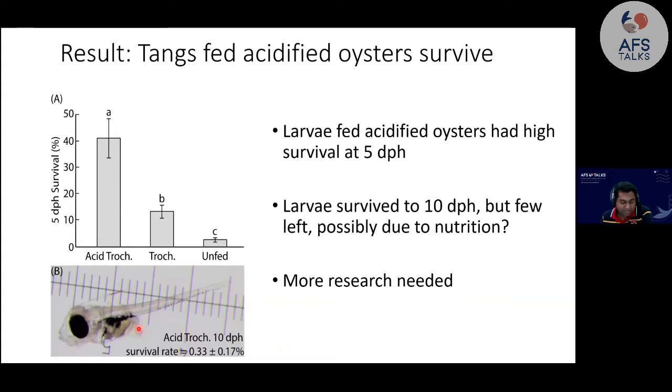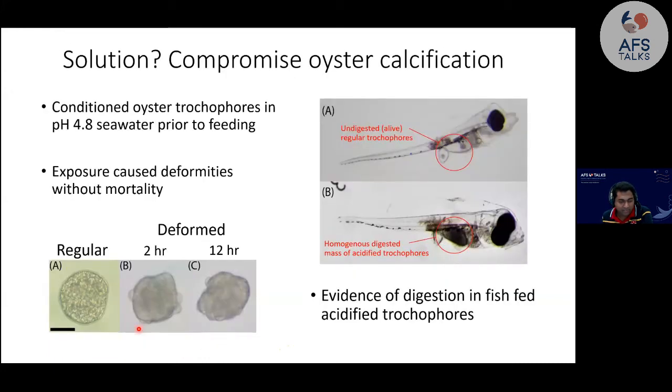One question from Part 1: you treated the oyster larvae trochophores with pH 4.8. Looking at those deformed images — do you know anything about whether that affects their nutritional quality? I did actually look at the fatty acid data for the acidified trochophores and regular ones, and there was no difference between the two. That was fatty acids only — the analysis covered core marine fatty acids, not a broad spectrum, and we didn't look at lipid classes — but at least the early initial findings found no difference in nutritional quality.